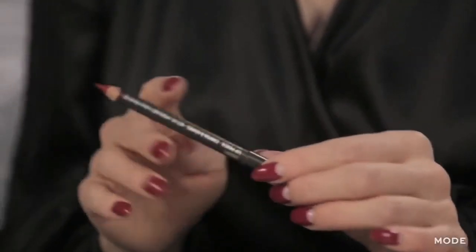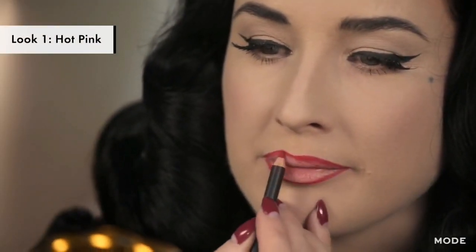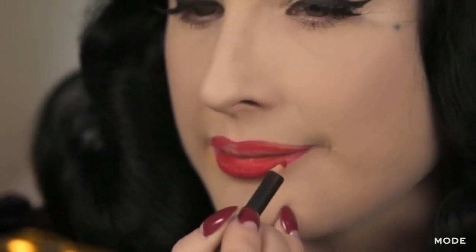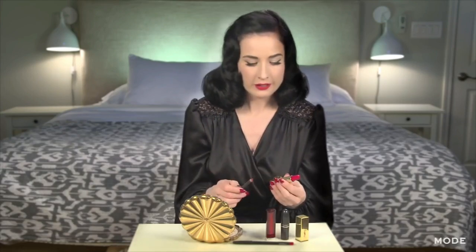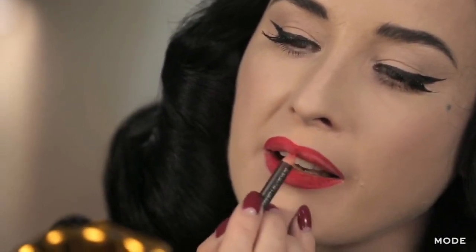I'm going to start with MAC Cherry, which is one of my favorites. What I always do is outline my lips — it's okay to overdraw a little bit. Even if I'm going to use an orange or fuchsia, I still love using a nice deep red or pink, a vibrant color lip liner because it adds a lot of depth. I love when it's a really saturated color. I fill in the entire lip because it gives a great base and excellent staying power for your lipstick.